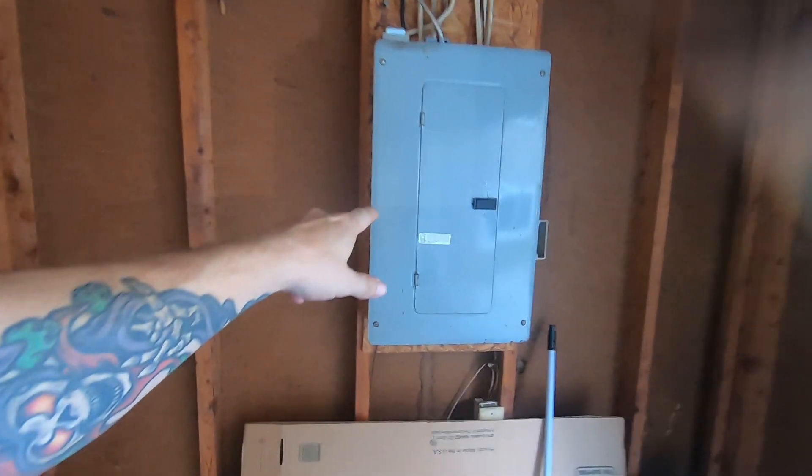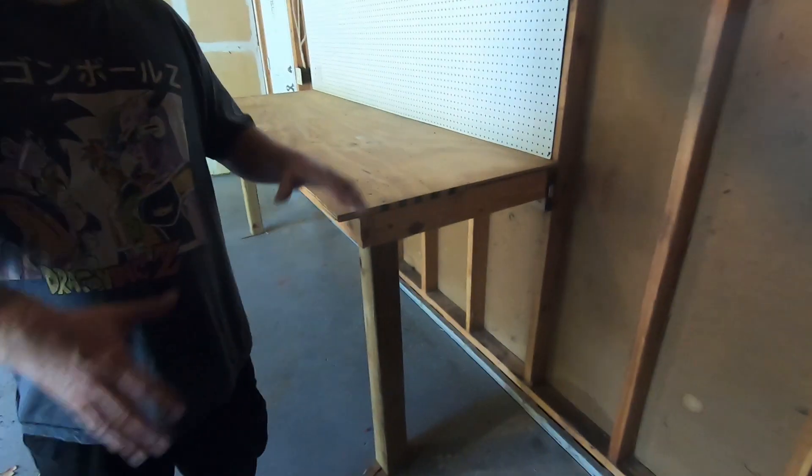So yeah, this is the garage — it's a little dark in here, sorry about the video quality. Oh there we go — look at that, automatic doors! First garage with automatic doors. And look, the breaker box is right here. It's gonna be easy to run power wherever we need it.